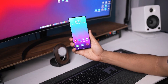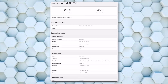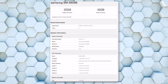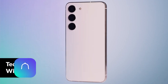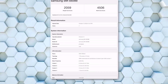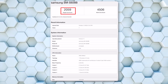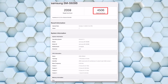On the other hand, these benchmark scores throw a curveball into the mix. To everyone's surprise, the European Galaxy S24 Ultra (SM-S928B) achieved lower scores compared to both its American counterpart with the same Snapdragon 8 Gen 3 chip and the Galaxy S24 Plus with the Exynos 2400 chip. As depicted in the screenshot, the European Galaxy S24 Ultra equipped with the Snapdragon 8 Gen 3 chip scored 2059 points in single-core tests and 4,506 points in multi-core tests.